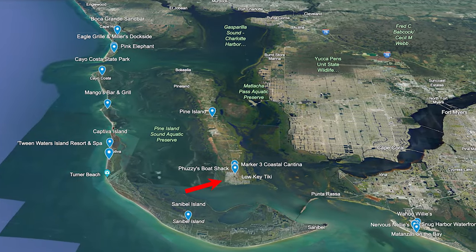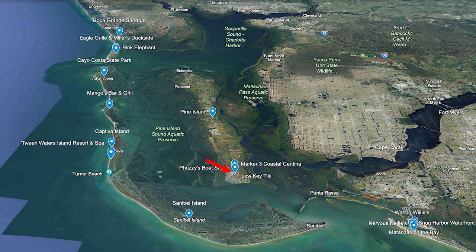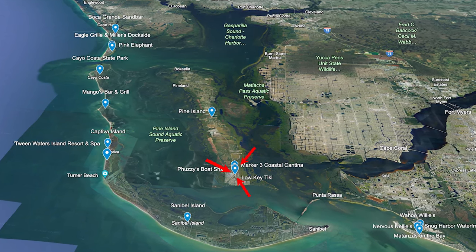Now let's talk about St. James City, which is actually the south side of Pine Island. We love to boat over to St. James for lunch. One of our favorite places to go is Fuzzy's Boat Shack. We also like the Low Key Tiki and Marker 3 Cantina. Those are some really good places, and they're all right next to each other, so it's an awesome place to visit. They oftentimes have live music, so definitely check out one of those places.